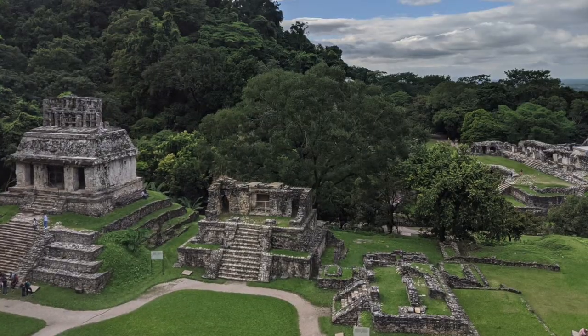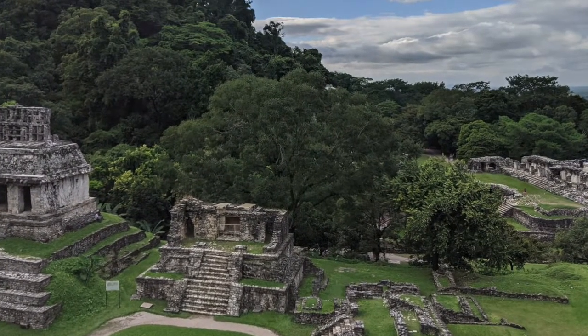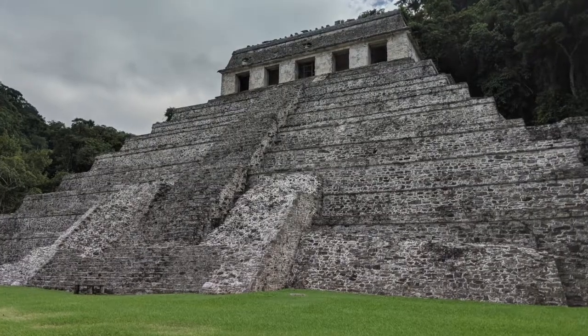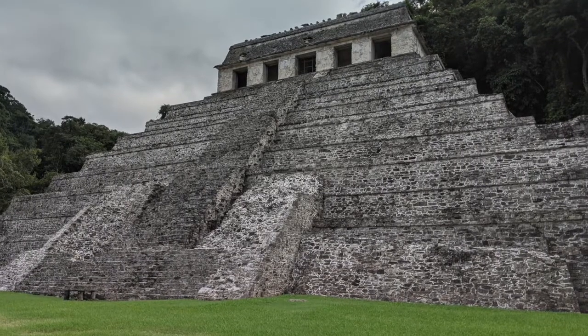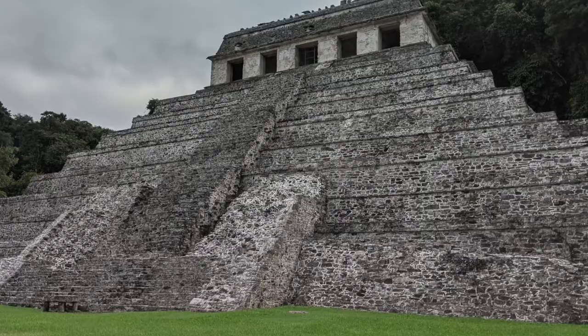Whilst I was in Mexico, I also went to visit Palenque, the ruins of an ancient Mayan city that's over a thousand years old. They estimate that they've only managed to uncover around 10% of this city. The other 90% is still either underground or hidden by jungle.